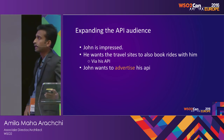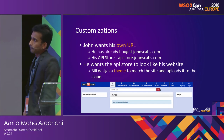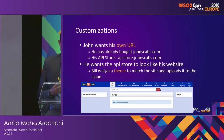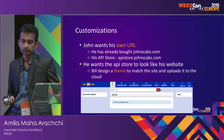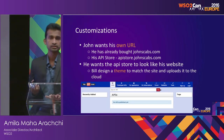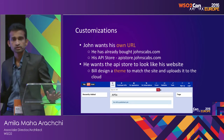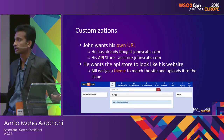He wants to advertise his API for others to use. When doing so, he wants to do some customizations — he doesn't want the URL of the API store to be branded with WSO2. The API Cloud provides an API store, but he wants it branded with his own themes and URLs.